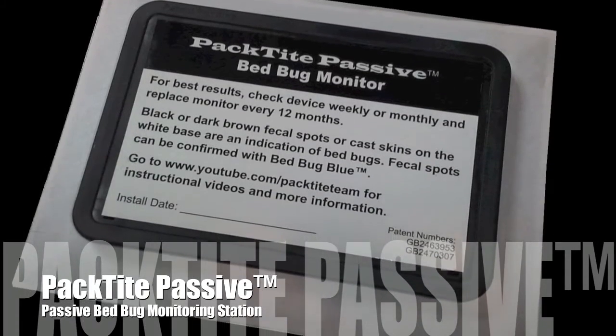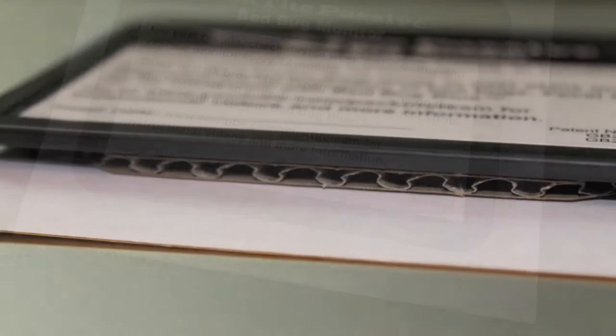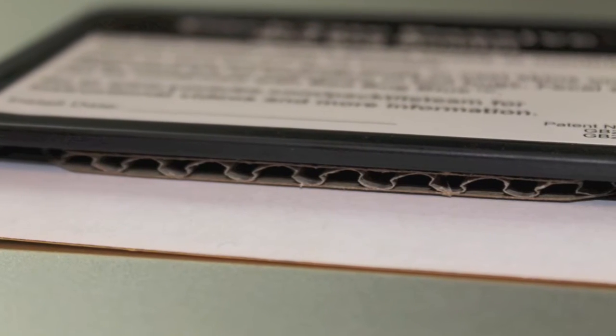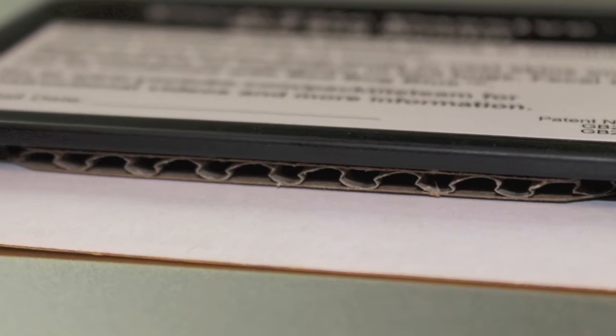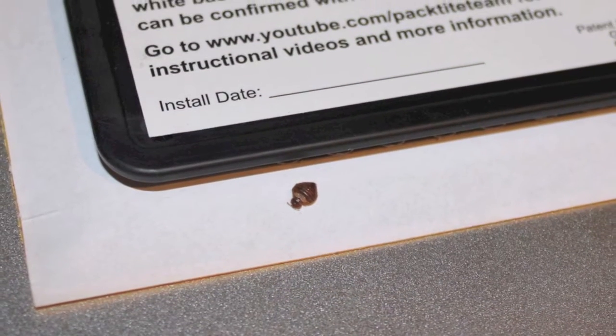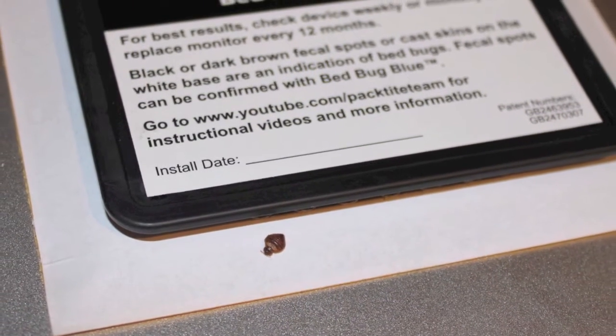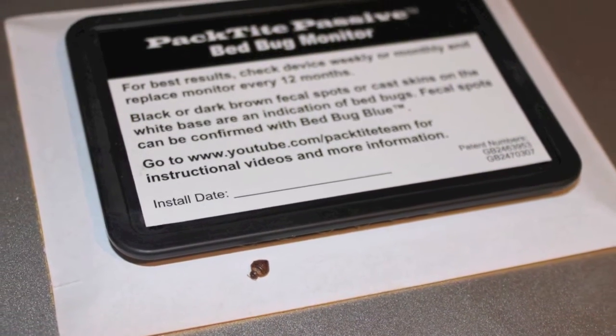The Pactite passive is designed to provide an ideal harborage site for bedbugs. The monitor is composed of many crevices that replicate the tight and dark spaces that bedbugs are known to hide in. The white border around the harborage area provides contrast for the dark fecal spotting traces that bedbugs leave behind.